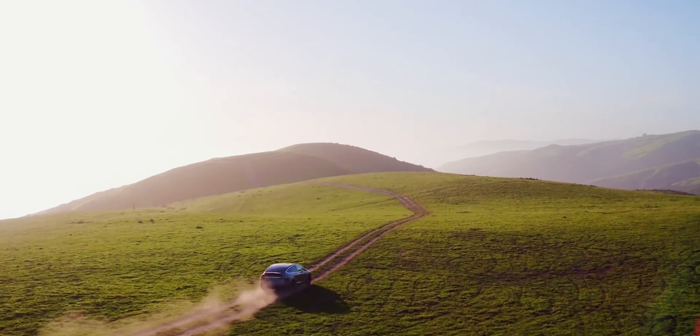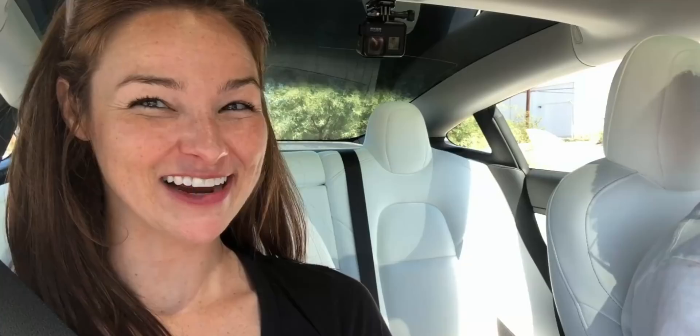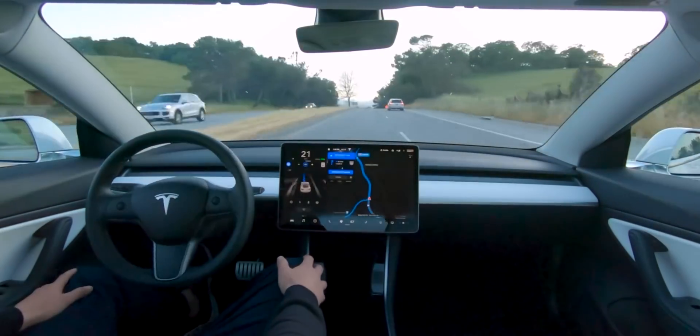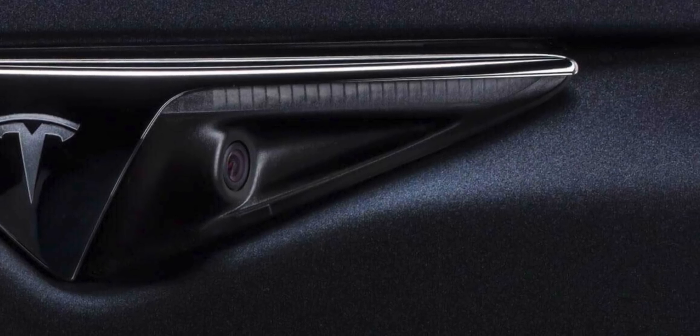Some may say electric cars are slow — quite the contrary. Do these reactions look like the car is slow? Another misconception is that autopilot is dangerous. Tesla's cameras and its autonomous hardware are always aware and watching their surroundings.